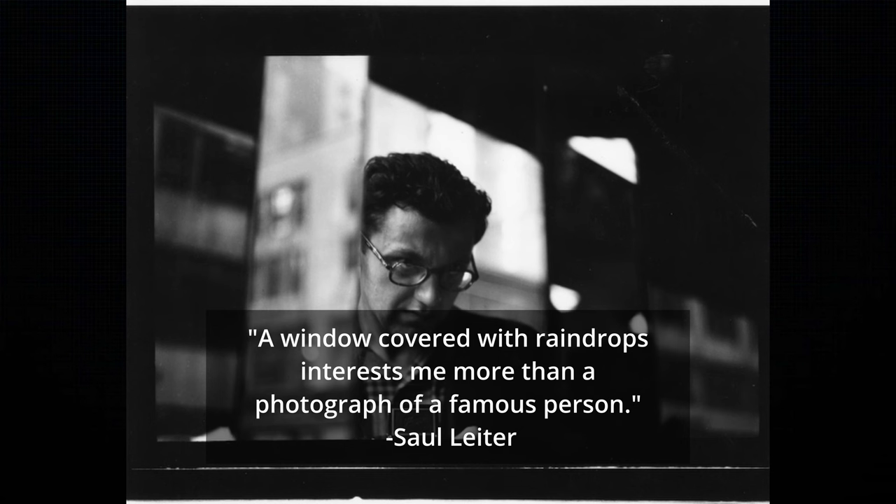Quoting Saul Leiter on his thinking about weather: 'A window covered in raindrops interests me more than a photograph of a famous person.' That tells you so much about him in such a small sentence — it's not about who the subject is, but about the story you're trying to tell. Rain creates a lot of reflections and adds to the scene, makes it more moody. If you're going to try this, be prepared for the weather and don't get sick like I am.